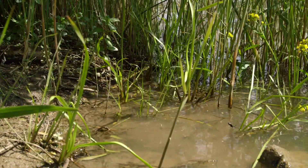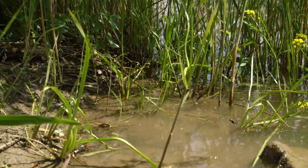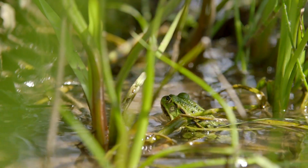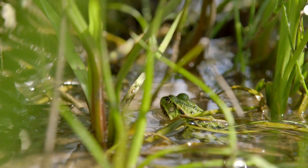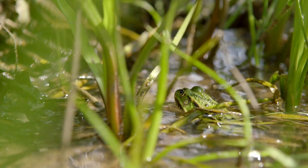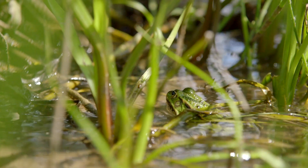The marsh frog predominantly rests peacefully on the shore of large water bodies. However, spotting him along smaller water bodies is also not uncommon. The marsh frog enjoys the heat of the sun falling down on him. It will rest in places with less vegetation, except at the riverside.